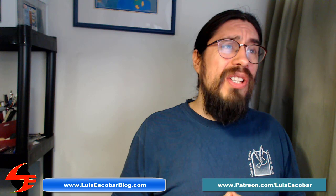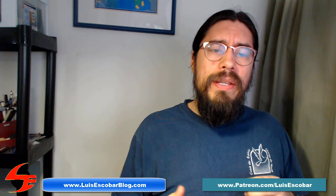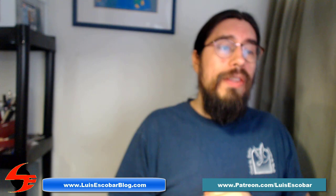Hi and welcome to another Patreon video. Today this one will be fast mostly because there isn't a whole lot to show, but I am going to be telling you what's coming up this month as far as videos that I'm recording and creating.